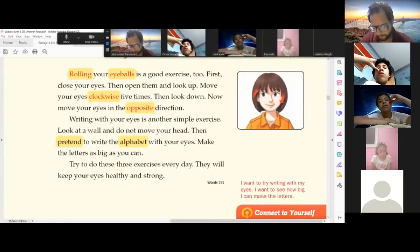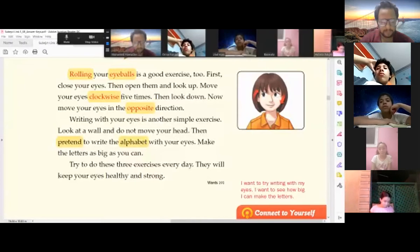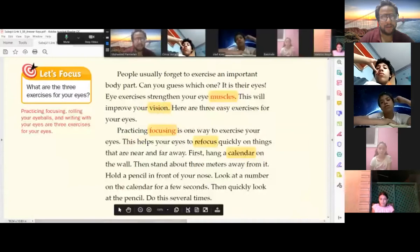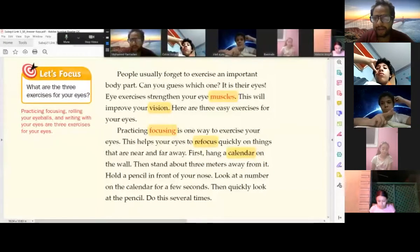Writing with your eyes is another simple exercise. Look at a wall and do not move your head. Pretend to write the alphabet with your eyes, making the letters as big as you can. Try to do these three exercises every day — they will keep your eyes healthy and strong.